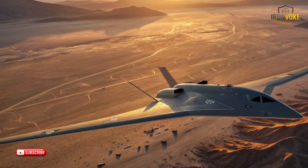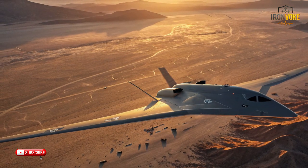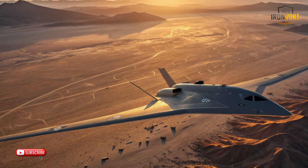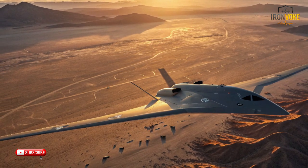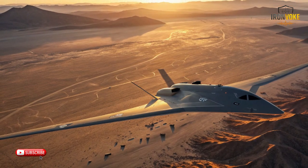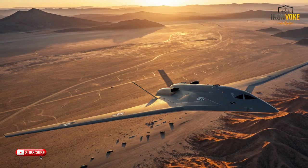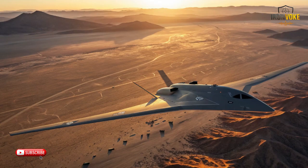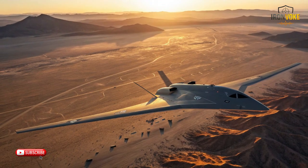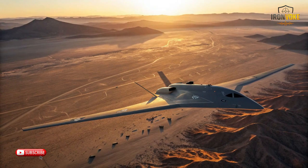Today we'll break down the drone's features, capabilities, and strategic significance, as well as what it means for the future of modern warfare. From its advanced avionics and sensor arrays to its potential combat applications, we're going to leave no stone unturned. Buckle up, because what you're about to see isn't just a glimpse into the future of UAV technology — it's a game changer in how wars are fought from the sky.